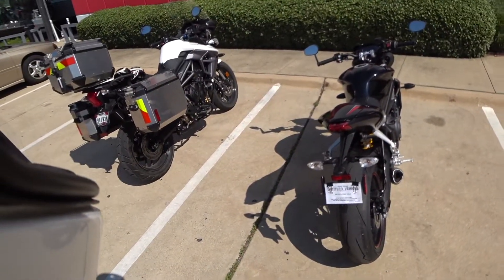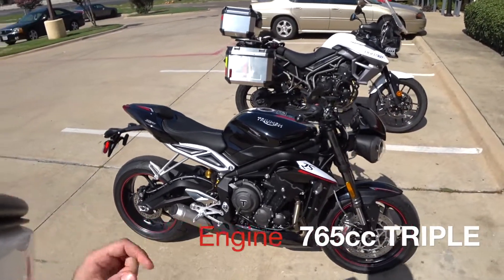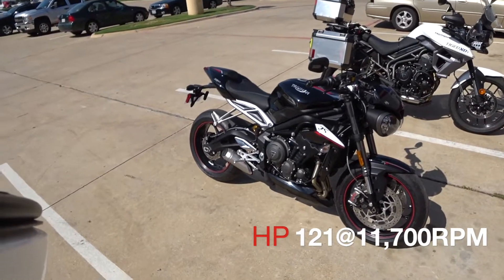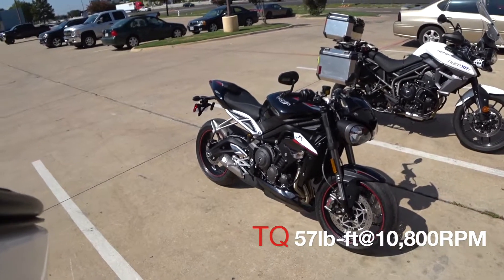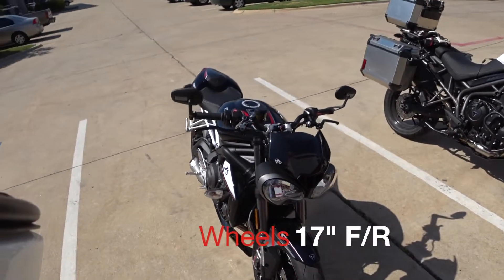I'm going to try not to be biased, but look at this. You know I loved my 2016 Street Triple 675 — this is the 2017 Street Triple 765 RS. I need to breathe, I'm so excited. I don't know how to not be biased. I love Triumph and I love the Street Triple. I am so happy to finally be able to ride this machine.